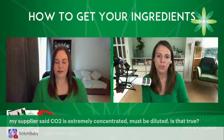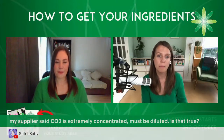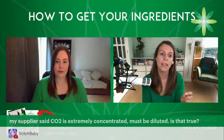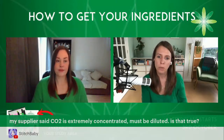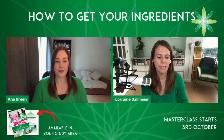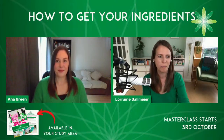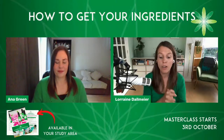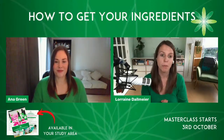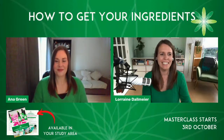A question from YouTube: my supplier said CO2 extracts are extremely concentrated and must be diluted — is that true? Generally yes. They're very potent plant chemicals, and some of them also contain the essential oil of the plant. So yes, we typically use them in small quantities, which is also what we'll be doing in the eye cream formulation. Rosehip CO2 is incredible — I love it to bits. Rosehip has always been my favourite oil, so I'm really pleased it's in our eye cream this time.